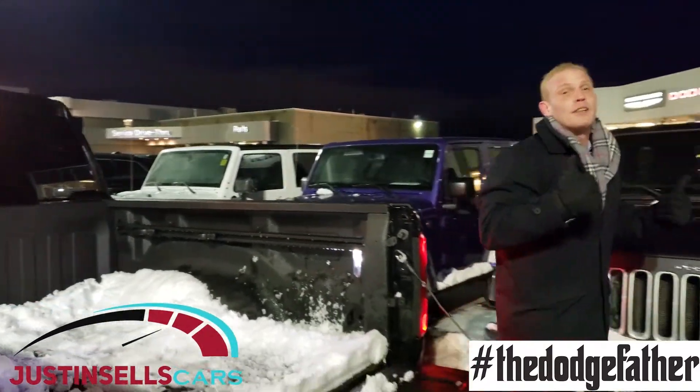There it is guys, the main event we've all been waiting for — a little Ford versus the big old Ram Daddy new 2019 Ram 1500. Thanks for watching all our Friday Night Fights. I'm Paul Long, aka the Dodge Father. My name is Justin Robinson. We are at Southwest Chrysler. Let us know which ones you want to see coming up. We got some other contenders that might be stepping in to try and take our belt, but as usual one of us is always going to prevail. Thanks again for watching.